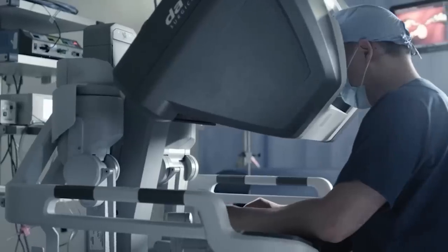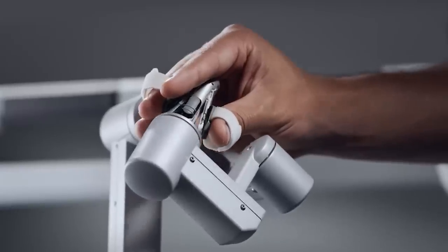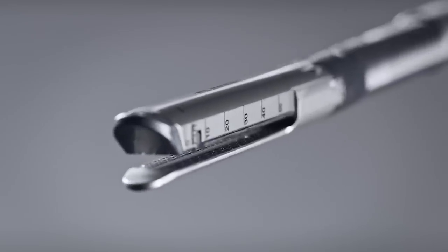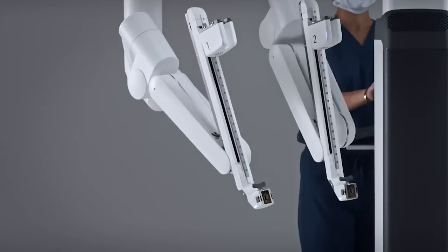The surgeon sits at the console and has four hands at their disposal. Two repeat the surgeon's movements, the third one assists, and the fourth one holds the camera. If the surgeon makes a mistake, the robot will block the command and point out the error. So, da Vinci is also ideal for teaching or training doctors.